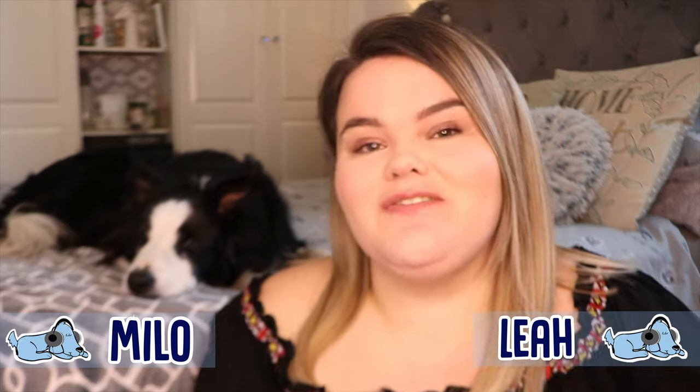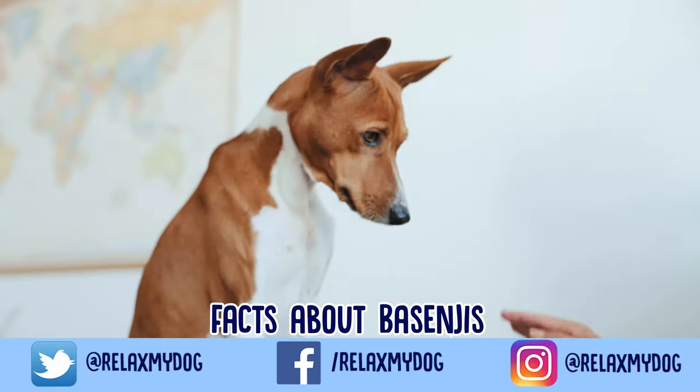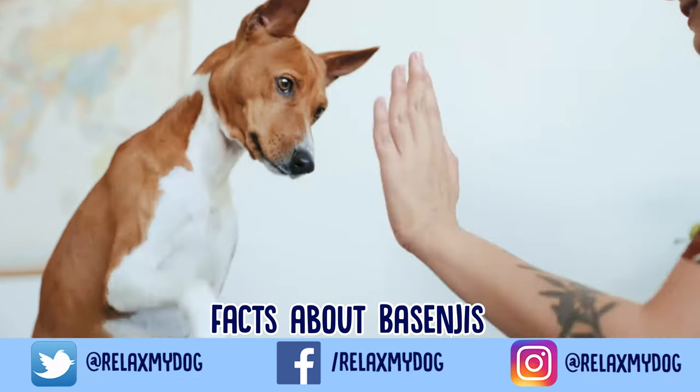Hi everybody and welcome back to the Lats My Dog. Today is one of my favorite videos ever to film — facts about a particular dog breed — and today we're going to be focusing on the dog breed Bezingi.